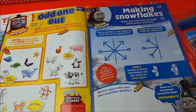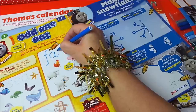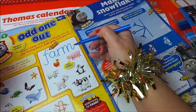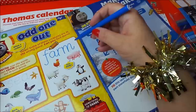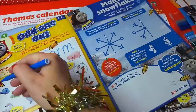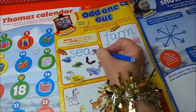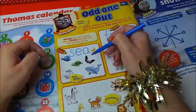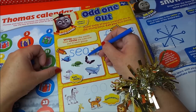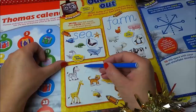So odd one out - let's spot the odd one out. Everything at the farm - let's write the word farm: F-A-R-M. So what wouldn't you find at the farm? You'd find a chicken, a pig, a sheep, a goat, and a cow - but you wouldn't find a penguin, so this one is the odd one out. And the next one we have is the sea: S-E-A. You would have a starfish, a fish, a turtle, a whale, and a seal, but you wouldn't have a bat at the sea - so the bat is the unlikely animal there.